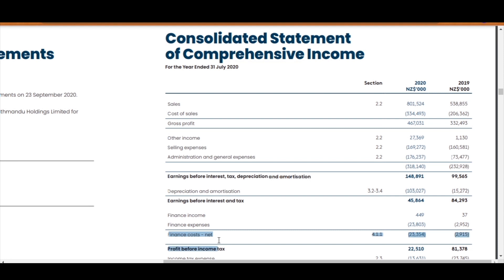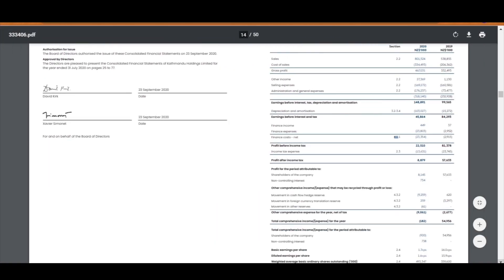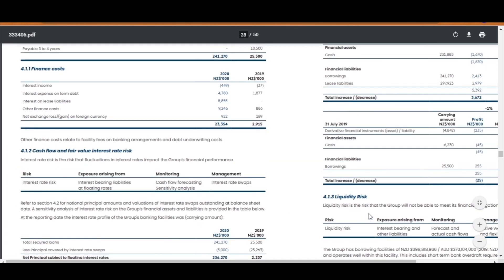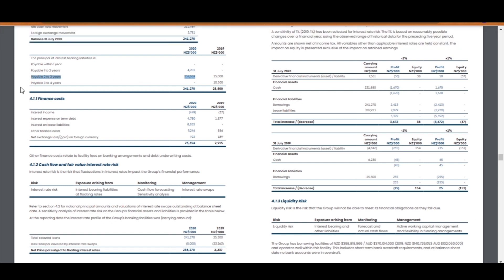Further to this, net financial costs have also risen from $2.9 million to $23 million — about a 693% increase from last year. So let's go and find section 4.1. In 2020, Katmandu has taken out $241 million worth of secured loans, a massive increase compared to only $25 million last year. Of this, $237 million is to be paid in two to three years. You can see that interest on lease liabilities and other financial costs have gone up and contributed to that 693% increase we saw in the statement.